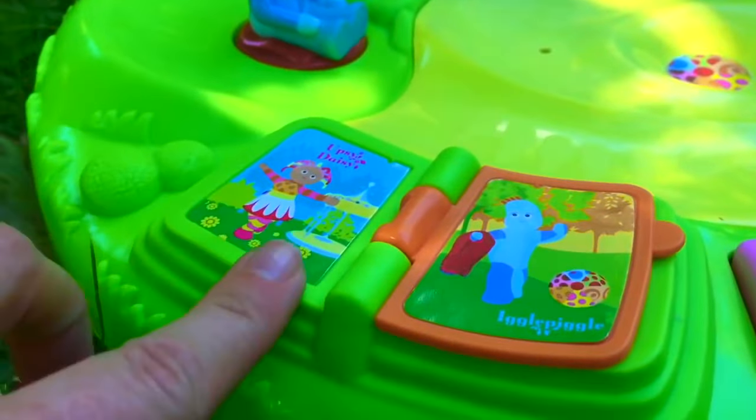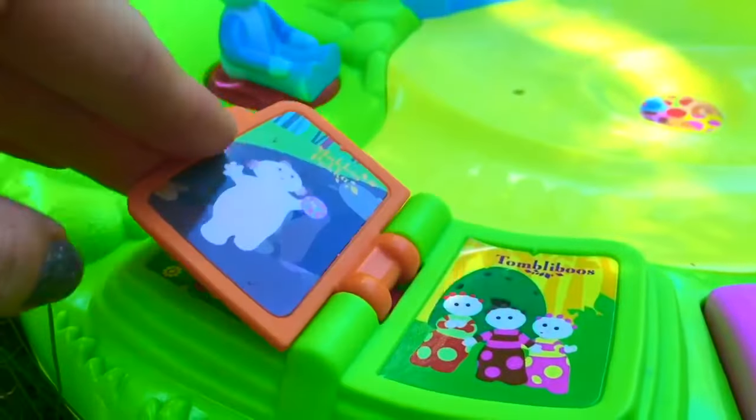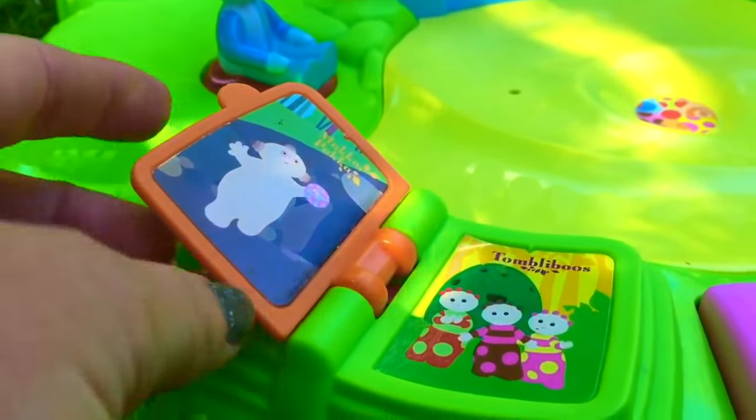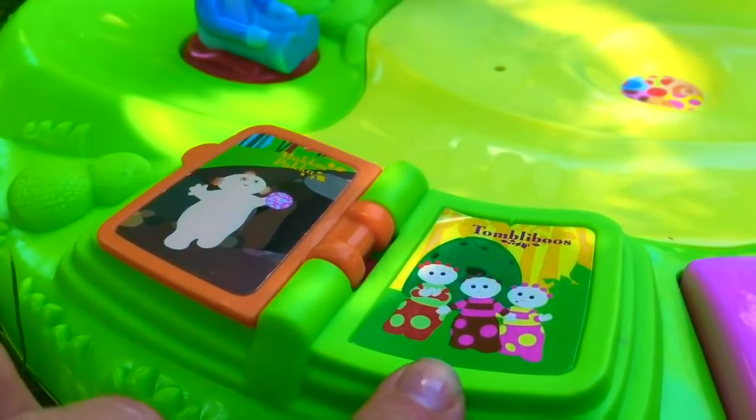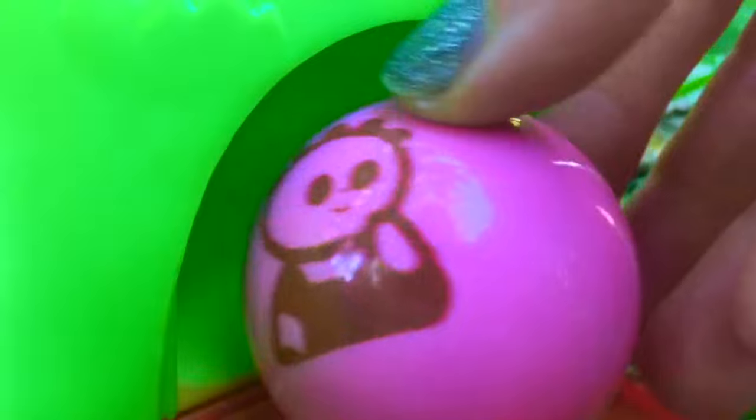There's also a little book with Upsy Daisy and Iggle Piggle. Let's turn the page — there's Makka Paka and the Tombly Boos. What's this little door back here? Let's open it up. Oh my, it's a Tombly Boo Ball!